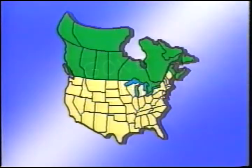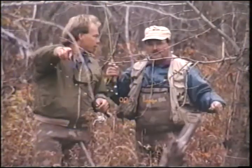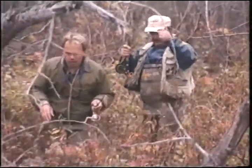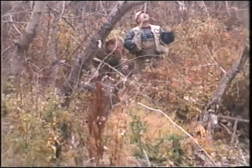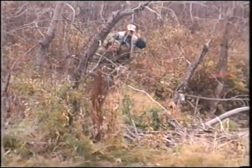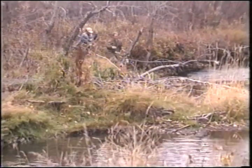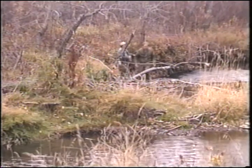Welcome to Gone Fishing. Today we're in southwestern Saskatchewan chasing the elusive brown trout. Your host Bob Kirkpatrick dons his camouflage gear to get close to the action. We also talk to local fisheries about stream enhancement and resource management, so stay with us.